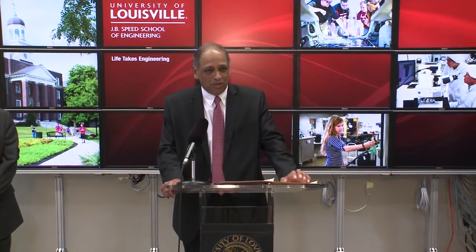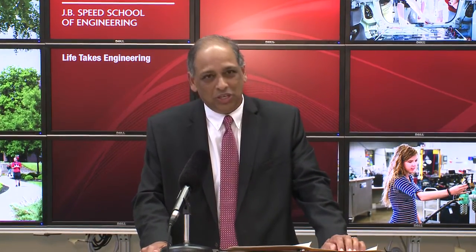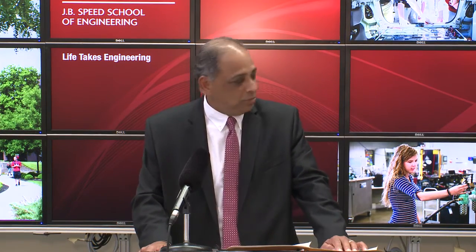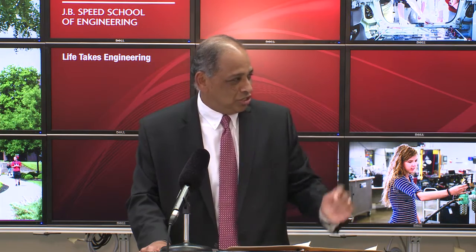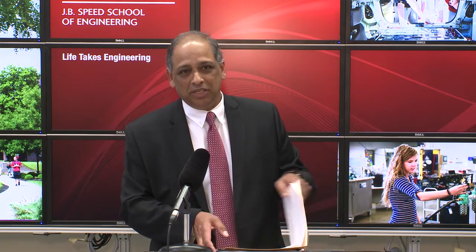Dr. Alphanar, besides being an outstanding educator, is also a fabulous administrator. He's the chair of our electrical and computer engineering department, and of course he is also a world-renowned researcher. He holds the university research scholar position in nanotechnology and he's going to tell you more about the work that has been funded by the Defense Department.